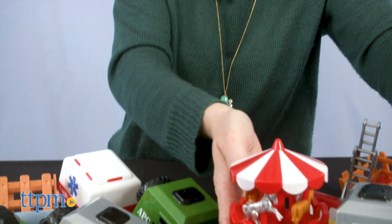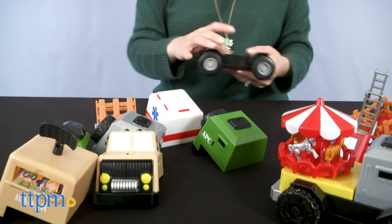Before I show you specifics of each set, click the subscribe button below so you never miss out on the latest and greatest toys.